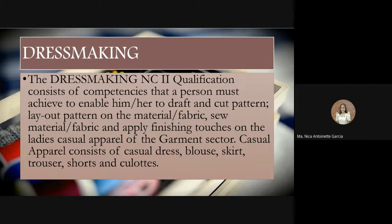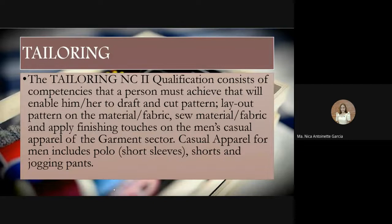Tailoring NC2 qualifications consist of competencies that a person must achieve to draft and cut patterns, layout patterns on material or fabric, and apply finishing touches on men's casual apparel of the garment sector. Casual apparel for men includes polo shirts, short sleeves, shorts, and jogging pants. So tailoring is for men's garments while dressmaking is for women's garments. Both involve cutting patterns, laying out patterns, and sewing the cut fabric to create garments.